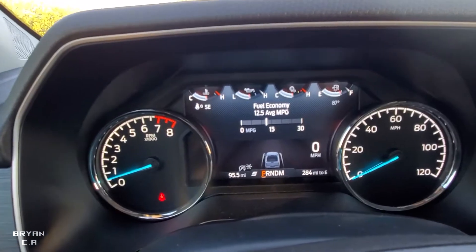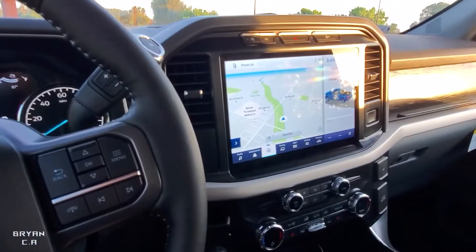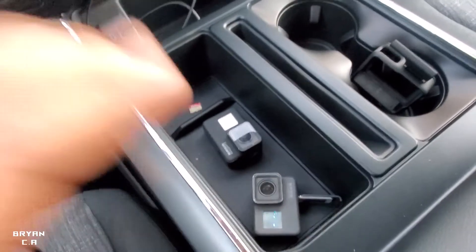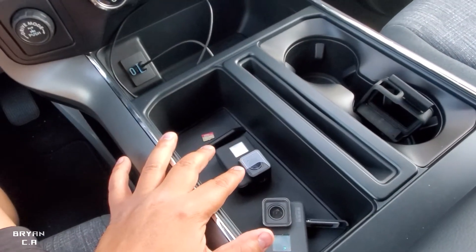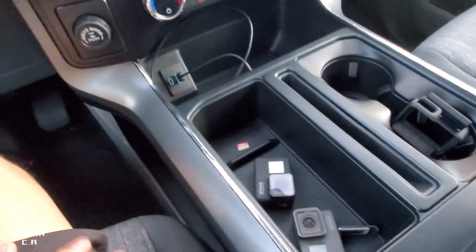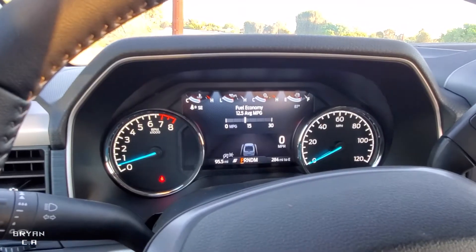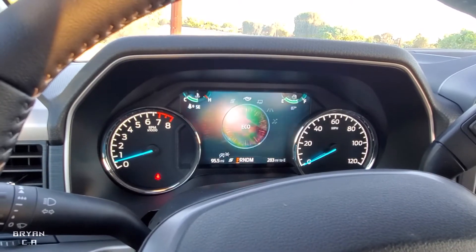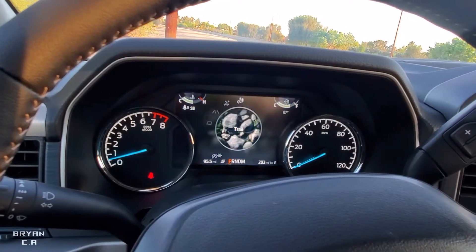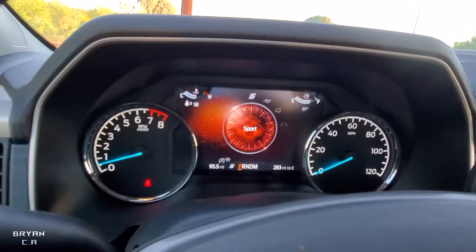Here's what the inside looks like — I really love it. I think it kind of looks like a Tesla on the inside. I was trying to film with GoPros but they kept freezing up on me, so I'm using my phone. The truck has a few drive modes: Sport, Eco, Tow, Slippery, and Trail. My favorite has to be Sport — I just like the way the gauges look.